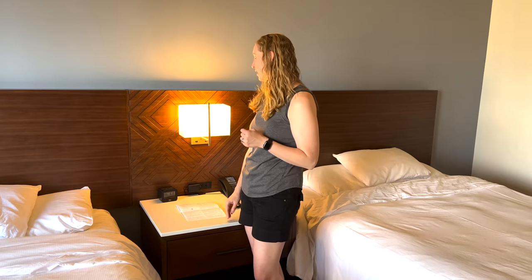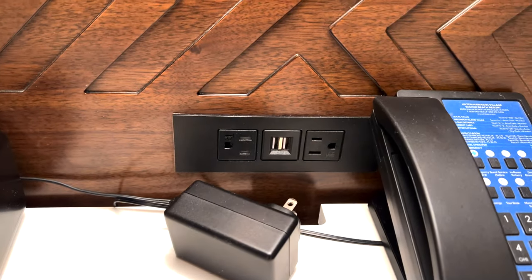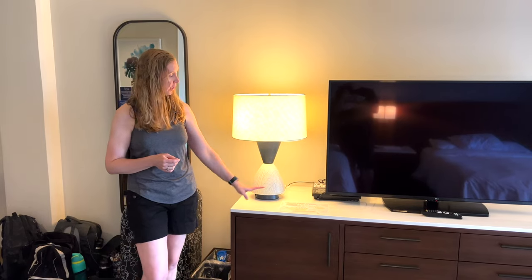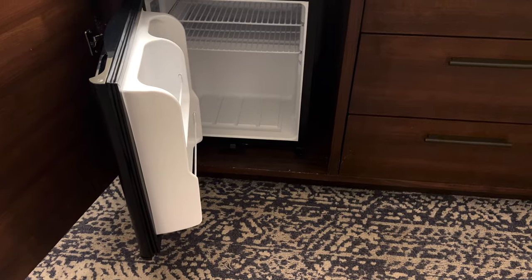This room has a nice big nightstand with two USBs built in, as well as one in the alarm clock. There is a nice big dresser, and on the side of the dresser there are two USBs and two regular outlets. The room also comes with a PlayStation slash DVD player, and right inside here is a mini fridge.